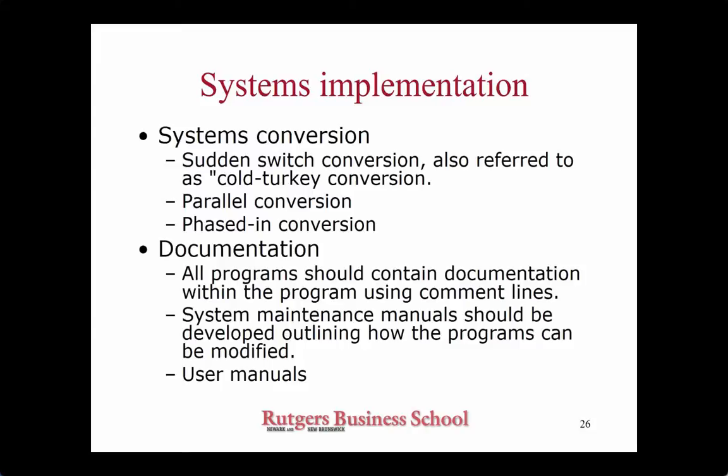Then we go to system conversion — this is literally how you move from the old system to the new system, and there are three approaches. One is known as a sudden switch — some people call it cold turkey. That's when you literally flip the new system on and flip the old system off. You probably realize that this is very risky, because what happens if the new system has a serious problem? The old system is off and the new system can't do it for you.